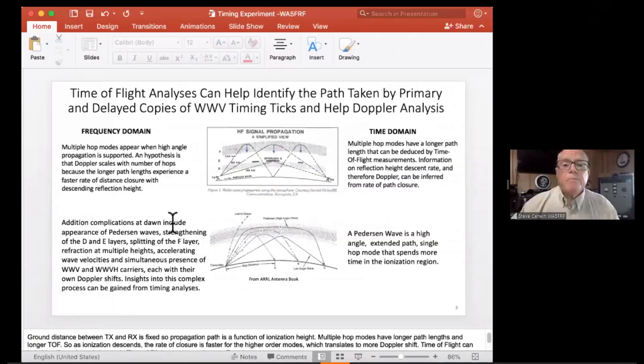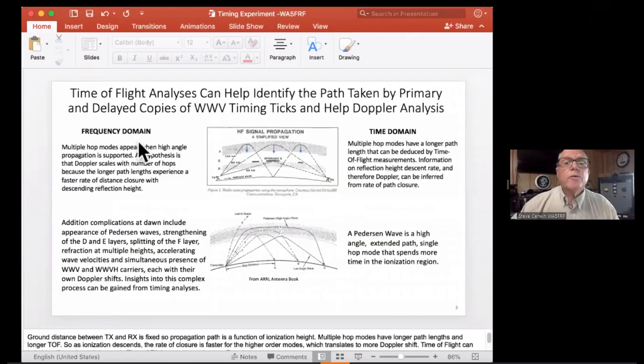Good afternoon everyone — or still morning here. I'm Steve Serwin, and I'm going to talk to you about some experiments I did in looking at the timing of WWV pulses to attempt to shed more light on some of the Doppler shifts that you see.